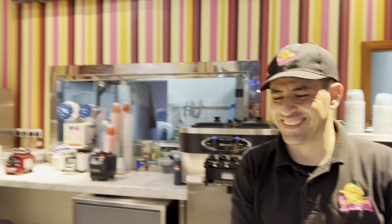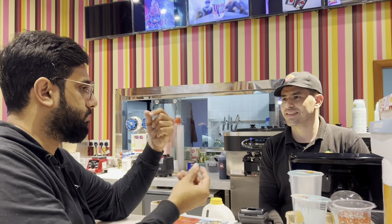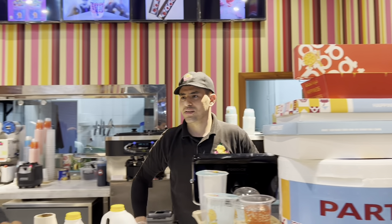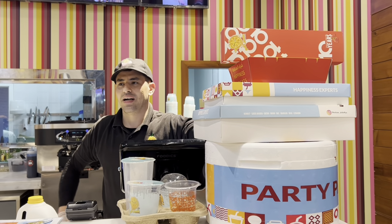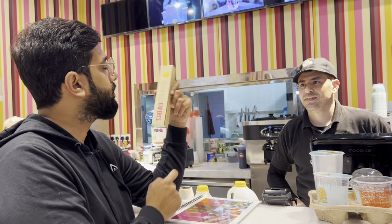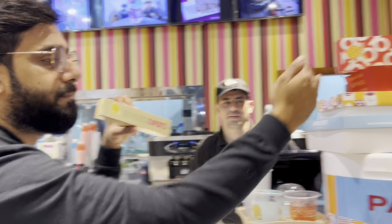What is the cost of this sweet platter? The box with 12 pieces is 33 riyals, and they also have a 50-piece option. The smaller box with 6 pieces costs 17 riyals. So they have different sizes available.